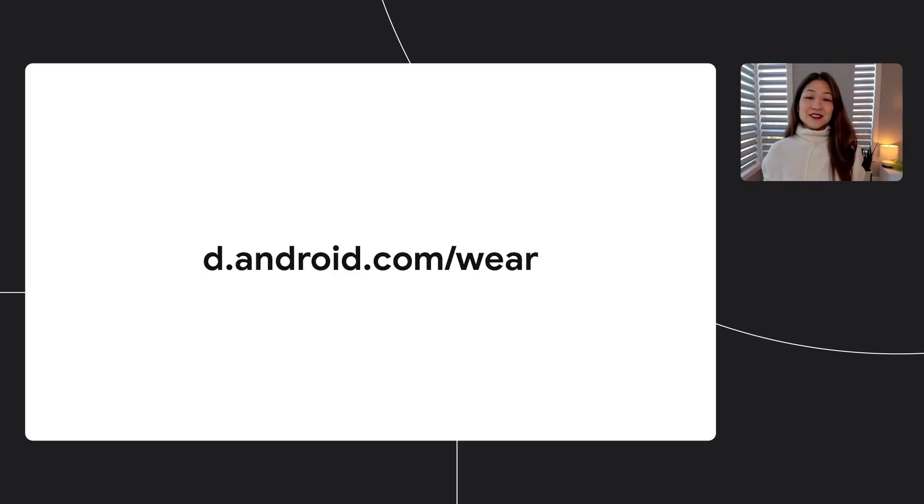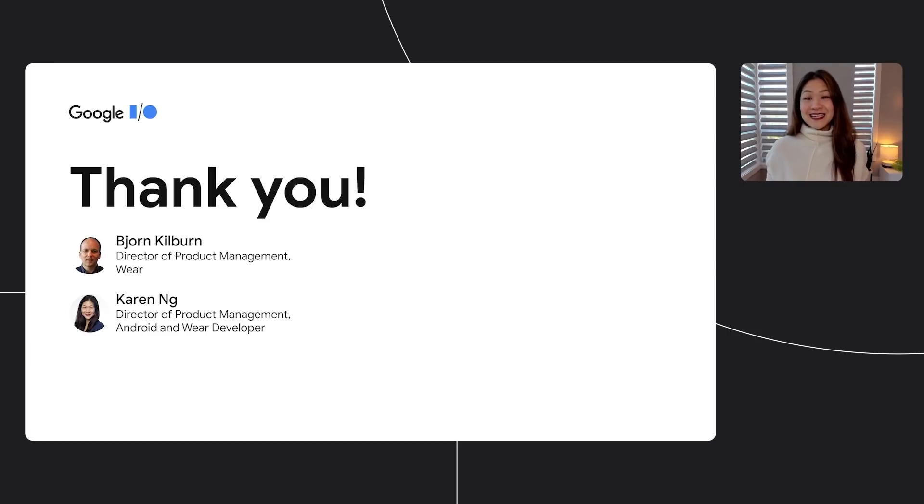For resources on getting started building for Wear, go to developer.android.com/wear. Thank you for joining us today to hear all about what we've been up to. We're excited for a new era in wearables. You can also join us for our other I/O activities like I/O Adventure and our code labs on ongoing activities and tiles. Thanks.